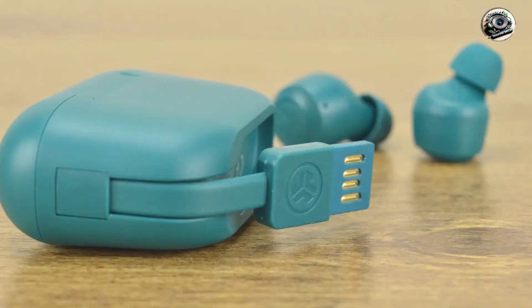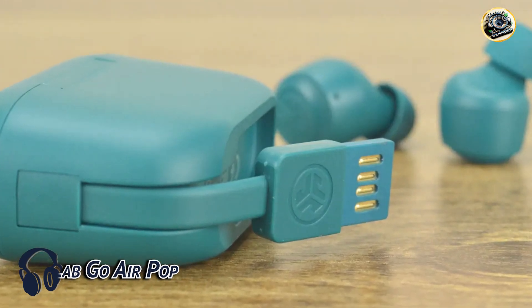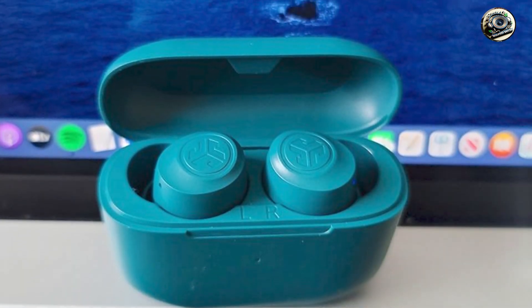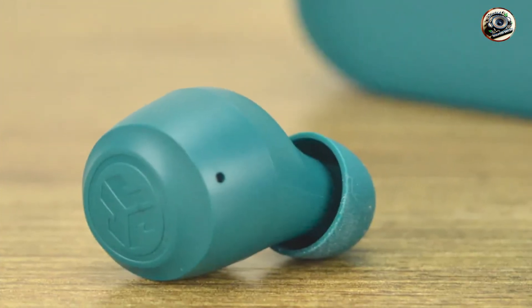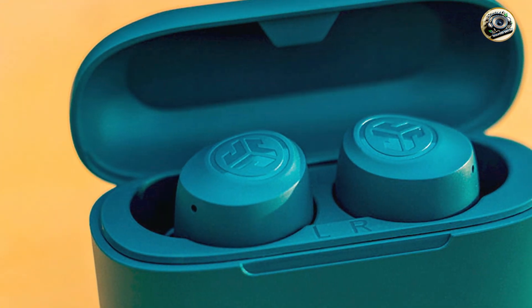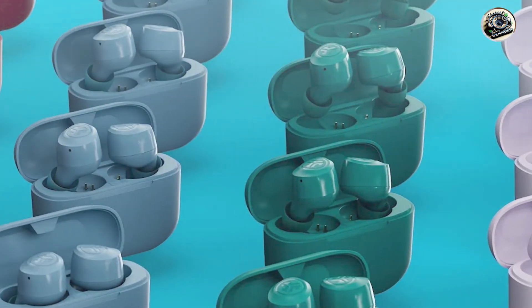Taking our fourth spot is the J-Lab Go Air Pop, a budget-friendly option packed with advanced features. With its compact design and impressive sound quality, these headphones are perfect for music lovers on a budget. Key features include customizable EQ settings, passive noise isolation, a long battery life for hours of wireless listening, and a compact charging case making it easy to take them wherever you go.